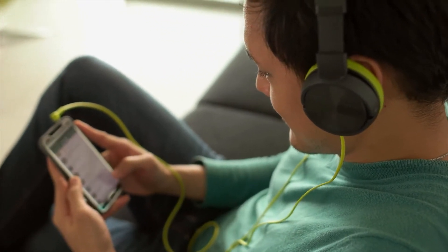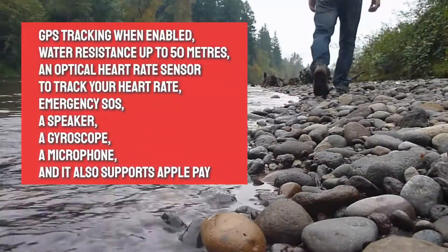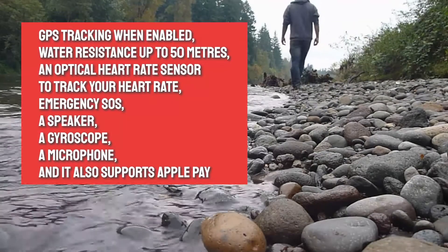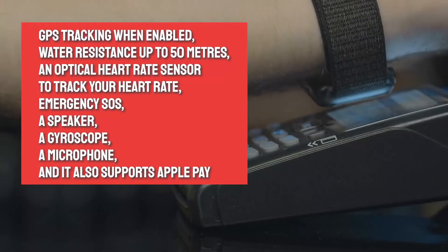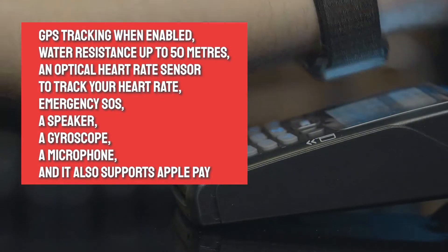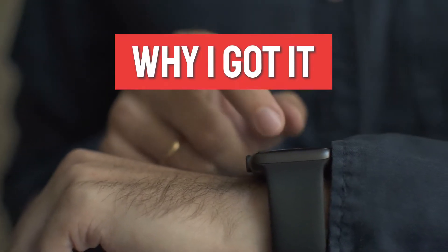The Apple Watch SE features GPS tracking when enabled, water resistance up to 50 meters, an optical heart rate sensor to track your heart rate, emergency SOS, a speaker, a gyroscope, a microphone, and it also supports Apple Pay.